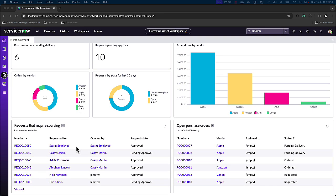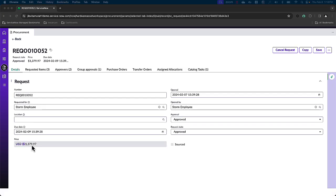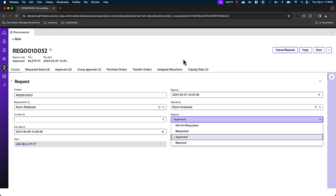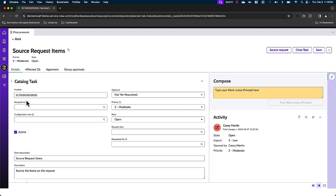And here it is. Let's open it. This is the request that Storm submitted via Now Assist. This is where, depending on the configured approval workflow for this item, Casey can approve or reject this request. For the sake of the demonstration today, I've gone ahead and approved this request. Upon the approval, a catalog task was automatically created for the requested items. We have one service catalog task that was automatically created for Casey to source the requested items. From this catalog task, Casey is able to reassign the task to other team members, assign different configuration items, list a greater priority, or add any internal working notes. But for now, she's going to go ahead and source this request.